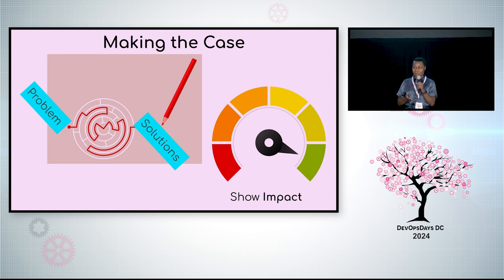So we understand the problem — time for solutions. If you remember nothing else, to make your case you must show impact to decision-makers. And here are six ideas that have been effective.